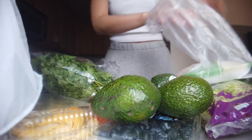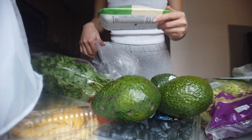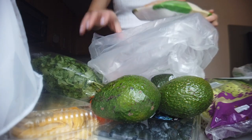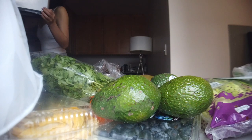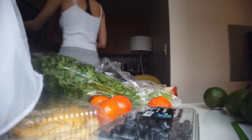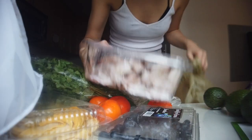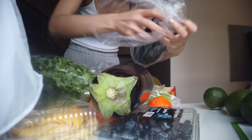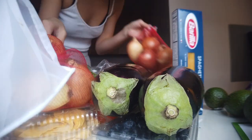Hopefully they'll ripen with the bananas. Huge thing of cilantro — I am not going to finish the cilantro. We got some organic chicken, this is kosher organic. I didn't order kosher but that's fine. Hummus, frozen blueberries.